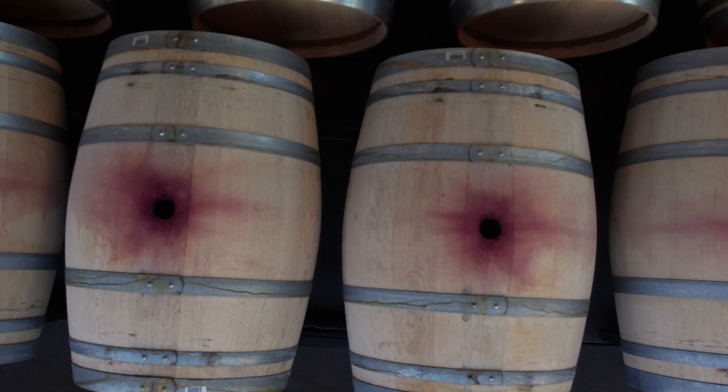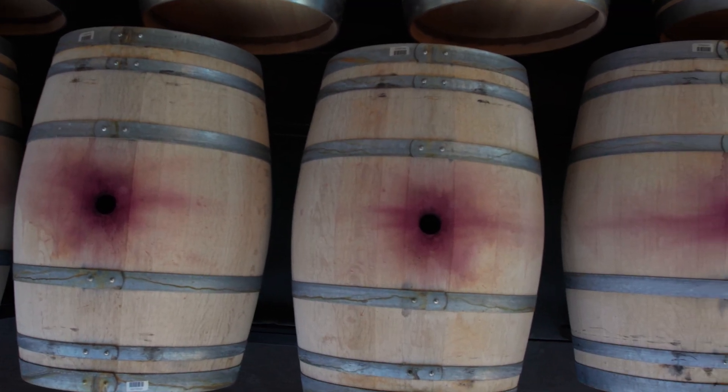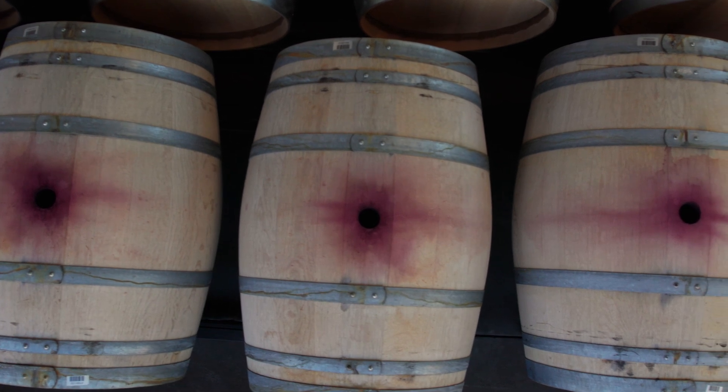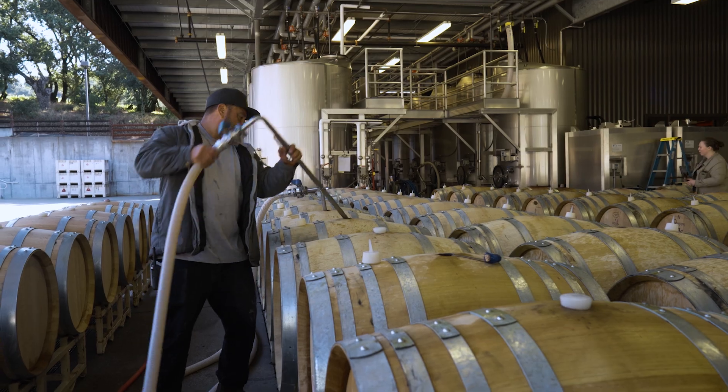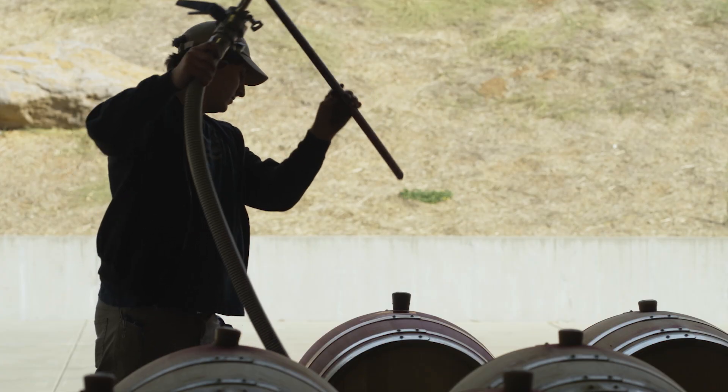These wines are very young, they're pretty rough, but they're ready to go to barrels because there's really no point in keeping them in tank anymore. What will really soften these wines will be a second fermentation — malolactic fermentation — and that's a bacterial fermentation that changes the malic acid to lactic acid and rounds out the mouthfeel.